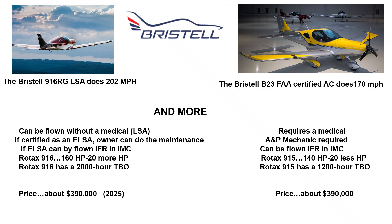The 916 is 160 horsepower and the 915, which comes in the B23, is only 140 horsepower, and you cannot upgrade the engine in a B23 to a 916. The 916 has a 2,000-hour TBO in the LSA, and the 915 only a 1,200-hour TBO in the B23.